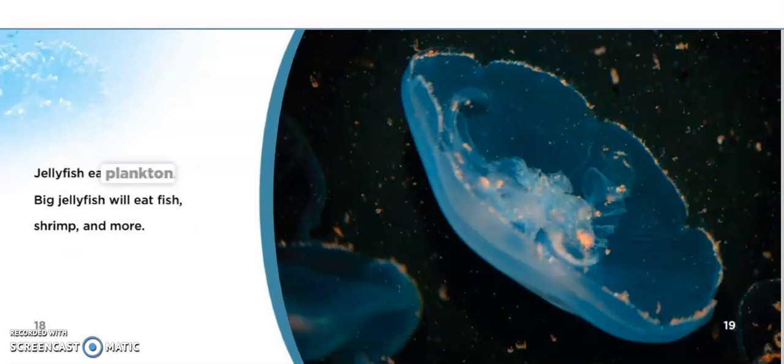Jellyfish eat plankton. Big jellyfish will eat fish, shrimp, and more.